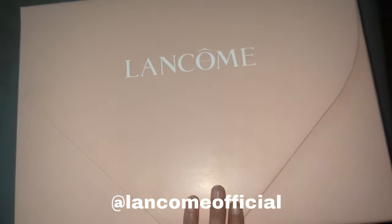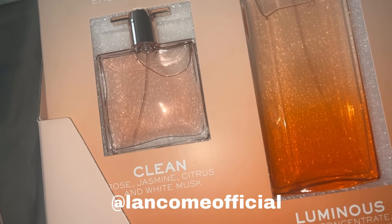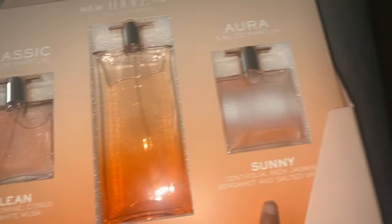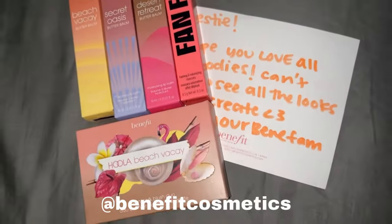The first ever package I got from Lancum — I was literally screaming when I opened it. The first product is a new one, something like Clean Rose Jasmine. They also included pimple patches — spot covers — and I really needed those.